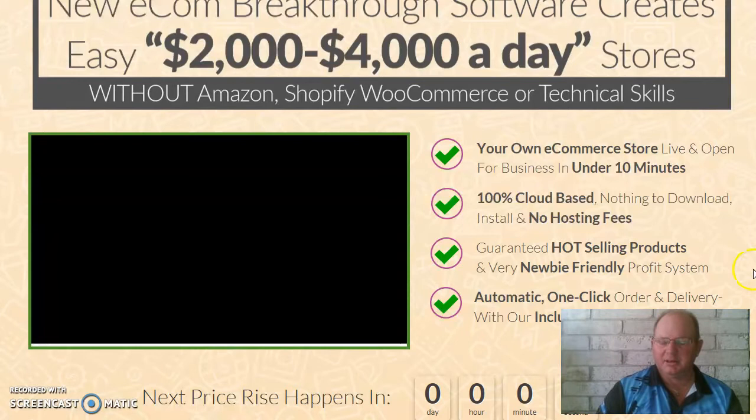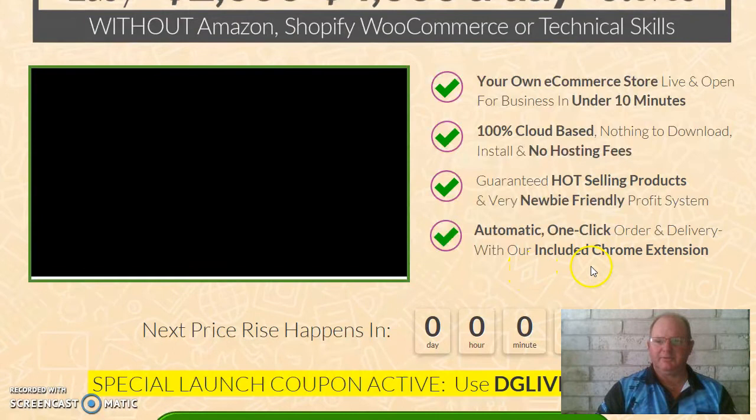It's 100% cloud-based, nothing to download, install, and no hosting fees. Guaranteed hot selling products and very newbie-friendly profit system. Automatic one-click order and delivery with included Chrome extension.